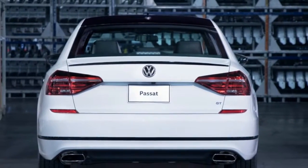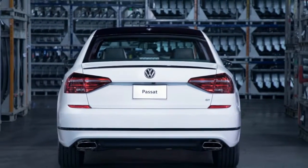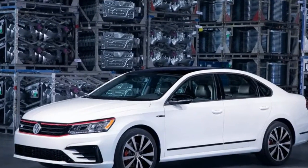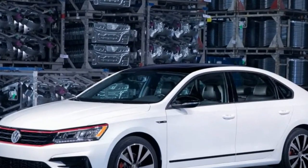All things considered, what offers in Mexico doesn't vital work consummately in Canada. Indeed, the Constrain run, how restricted, we don't have the foggiest idea.